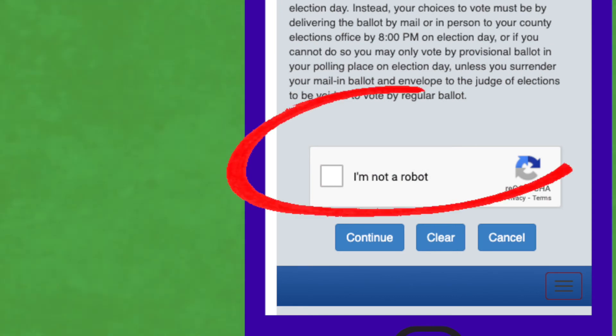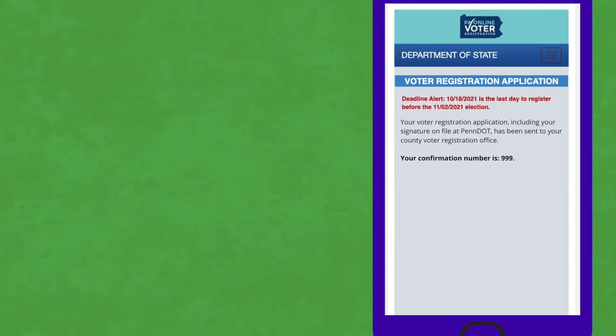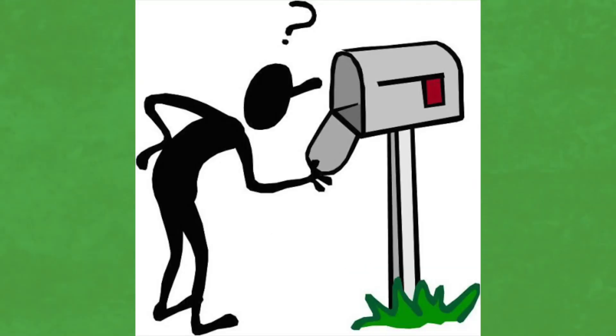Finally, confirm you're not a robot and click continue. If you see this page next, it means you have successfully registered someone to vote in Pennsylvania. Give the voter their confirmation number, which they can use to confirm their registration with their County Voter Registration Office. Let them know they'll receive a voter registration card within 14 days, and if they don't, they should contact their County Voter Registration Office.